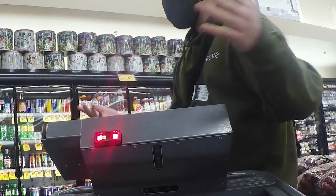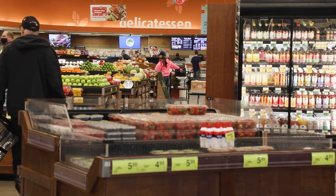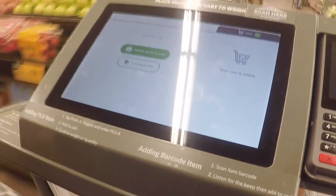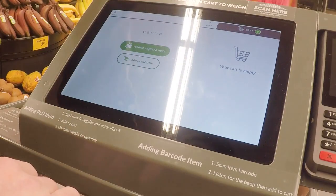Say you go to self-checkout — you grab a cart, you put all your items in your grocery cart, and then you get up to self-checkout. You need to remove all your items and scan them all again, and then bag them, then put them back in your cart.